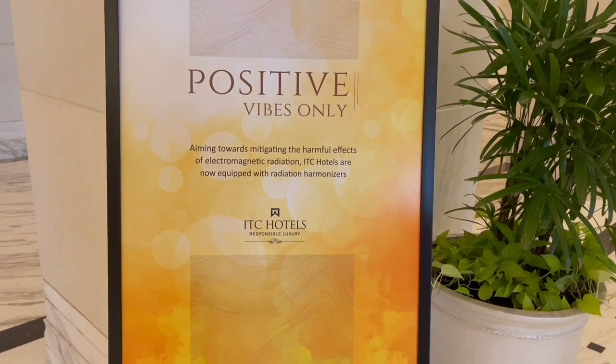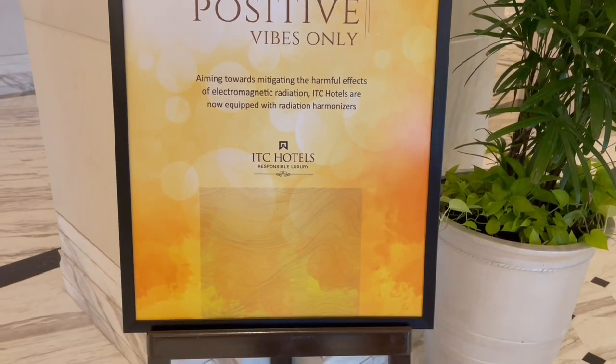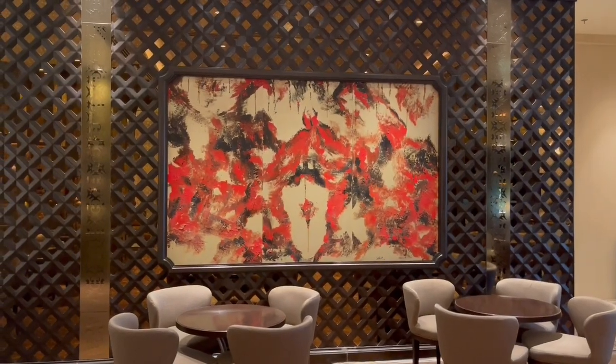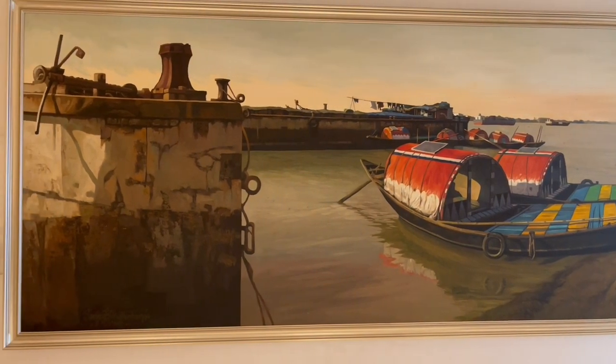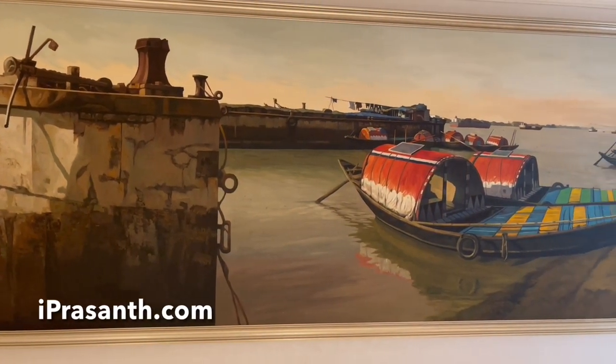Some positive vibes. Some of the bigger ones are really fun to explore in person. Some amazing artwork — it looks quite nice. Check it out.